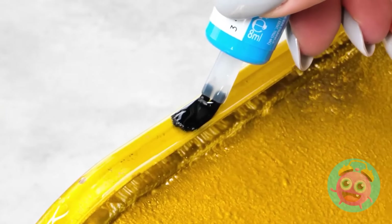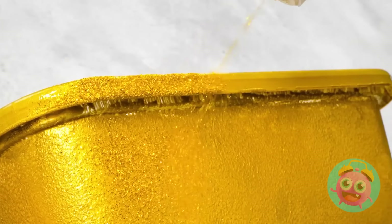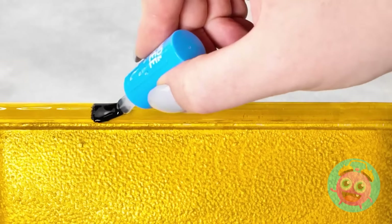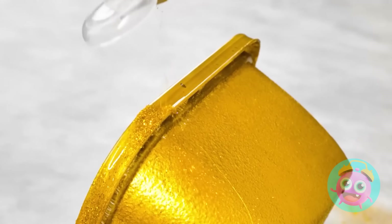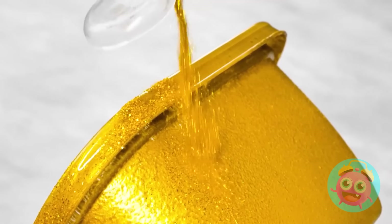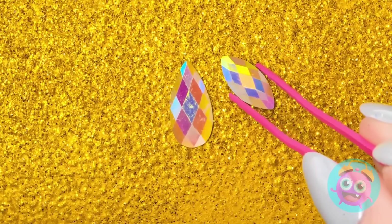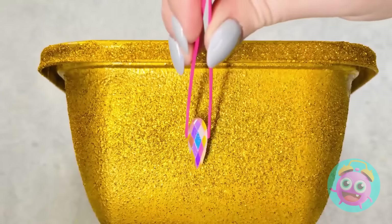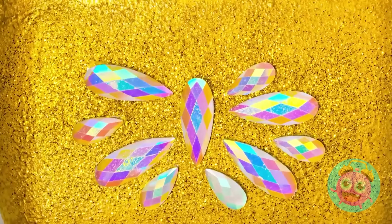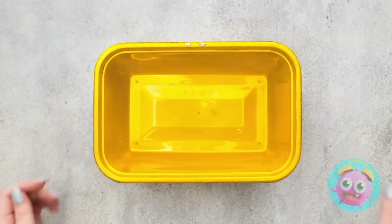Wow, it's looking better already. Gold's my favorite color after all. And this stamp works wonders! Isn't this pattern so cool? It takes some time, but it'll totally be worth it. And I'm done. But I need to set it — clear nail polish for the win. Hey, it's all I've got in my bag. Glitter time! Do I love me some sparkle.